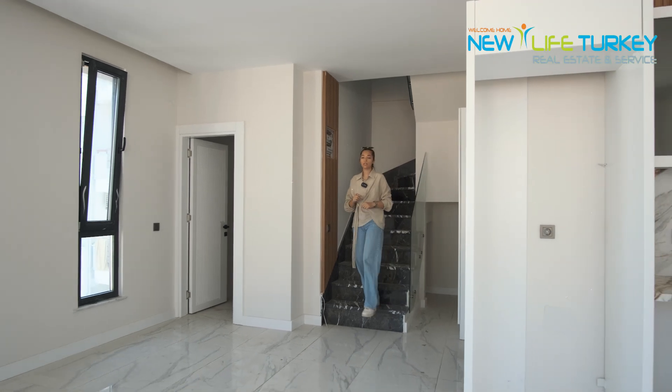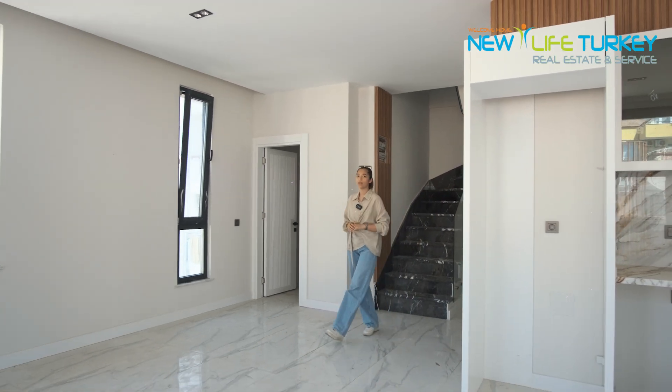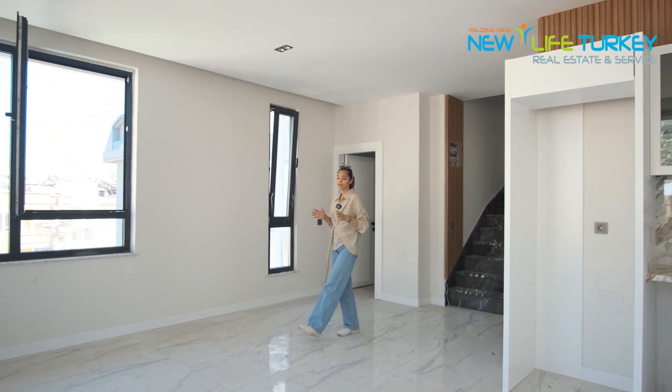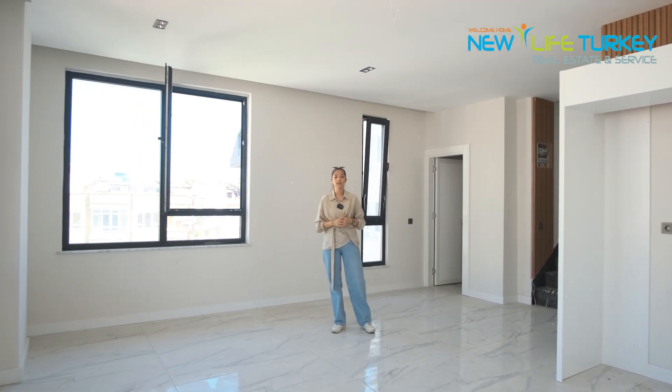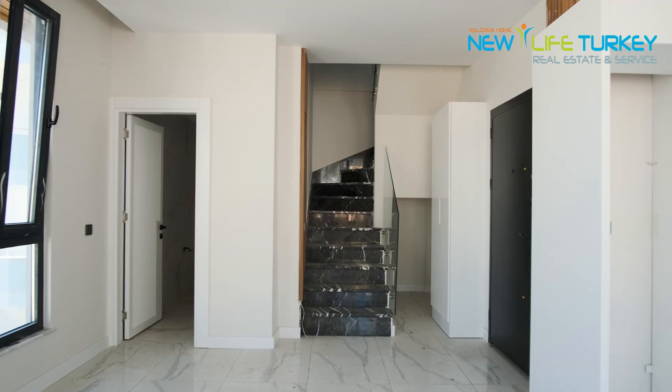This is a 2 plus 1 duplex apartment with a total area of 90 meters square. We've got the living room, a kitchen, and a toilet on the first floor, and on the second floor we've got two bedrooms and one toilet.